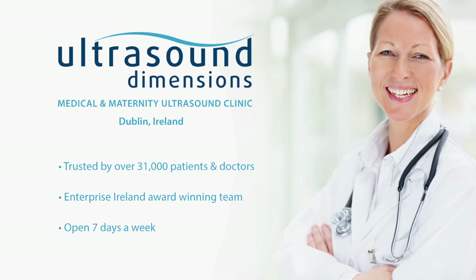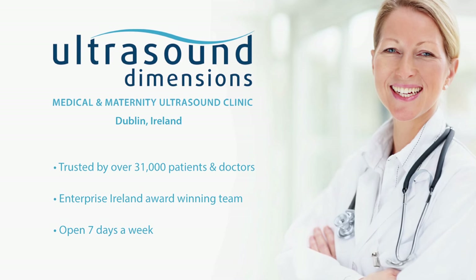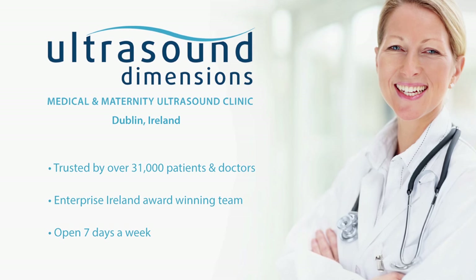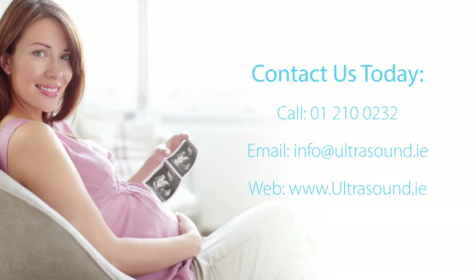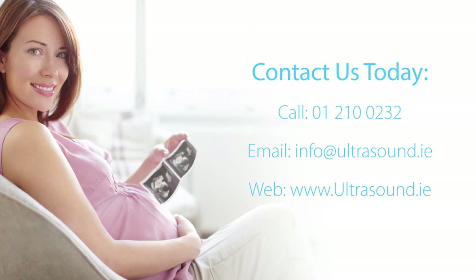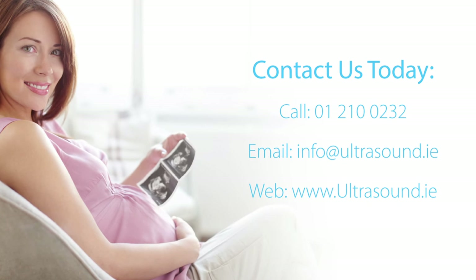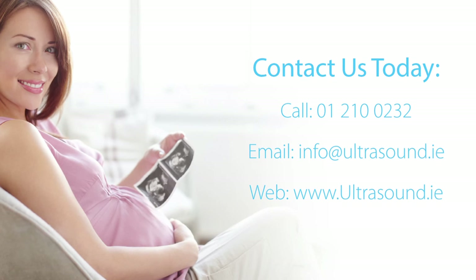If you're looking for a medical or maternity ultrasound scan, we can help. Since 2007, Ultrasound Dimensions has been trusted by over 31,000 patients and doctors. Our Enterprise Ireland award-winning team offers you convenient appointments, immediate results, and always takes the time to give you peace of mind. To schedule your appointment, contact us today.